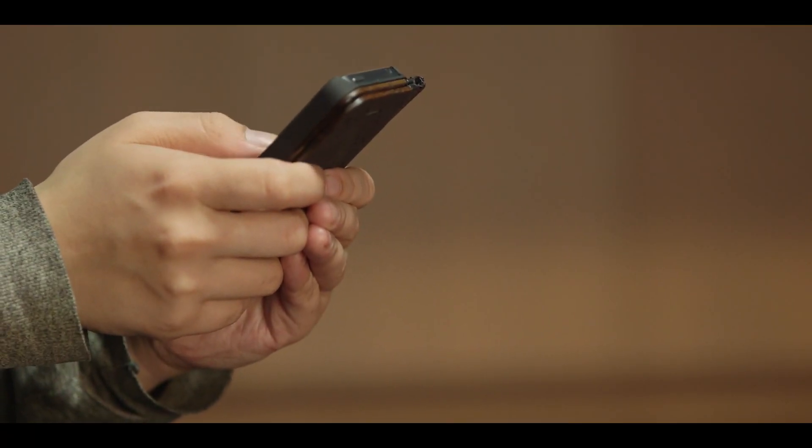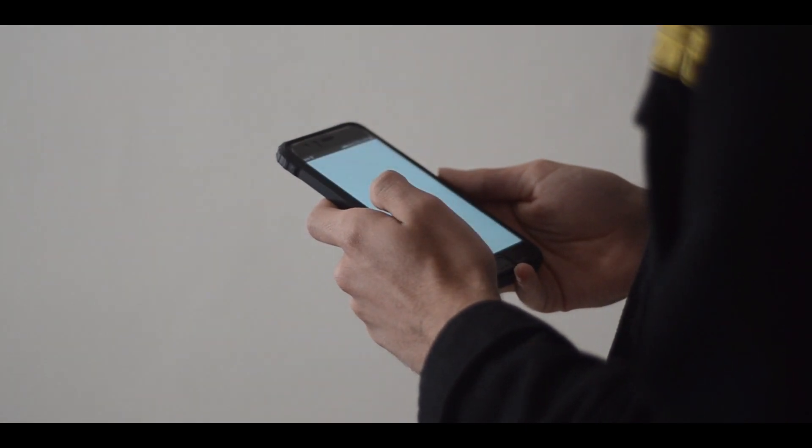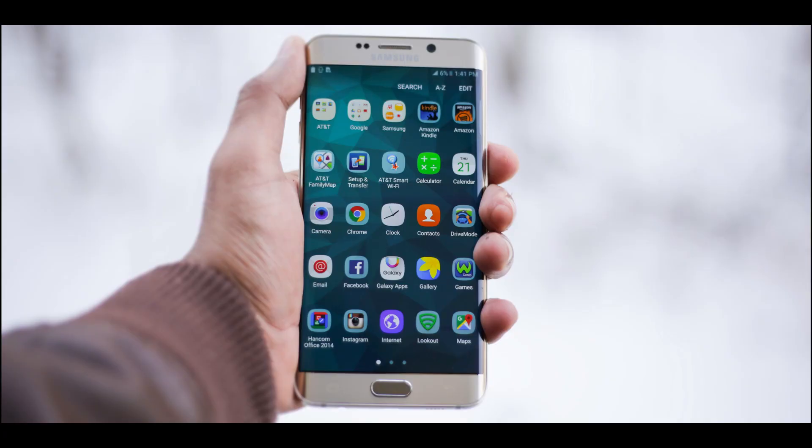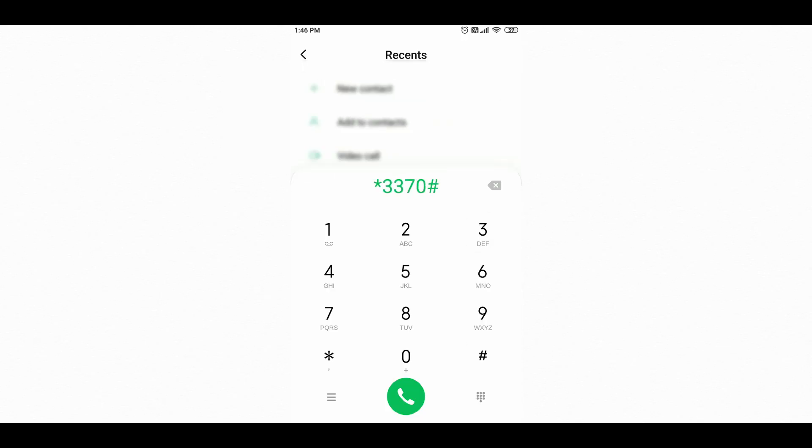Every day we make phone calls, send text messages, share photos, emails, and use social media. We go to multiple different websites to check for information or to buy something online, and for various other purposes we use only one device — our mobile phone. The easier it is to use our phone for multiple tasks, sometimes it can be deadly as well. Without your knowledge, someone might track you through your phone secretly.